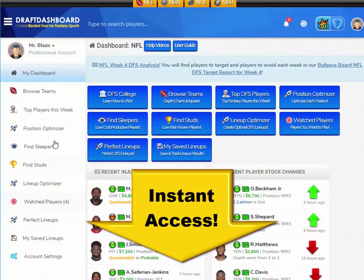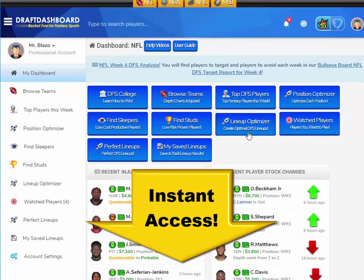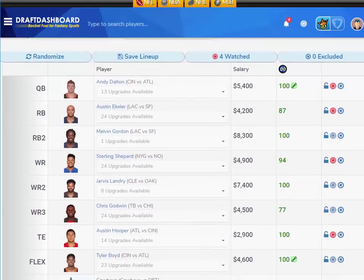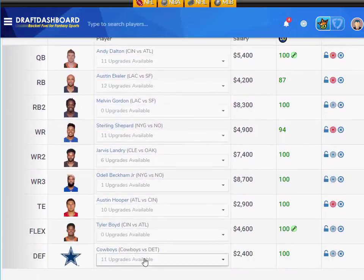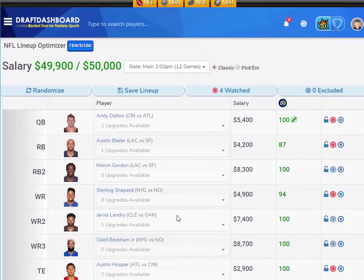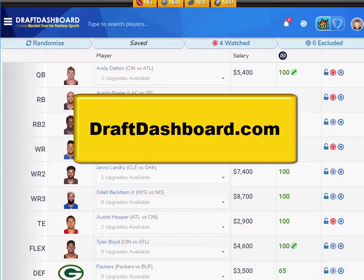If you want to try all these daily fantasy tools for yourself, click the link in the description below or just go to DraftDashboard.com. You can use our DFS lineup optimizer to build quality lineups using our picks and your own custom player pool. Click the link in the description below and try all these daily fantasy tools right now. Thanks so much for watching. Don't forget to subscribe to this channel and hit that bell icon so you can get instant updates whenever we post a new video.